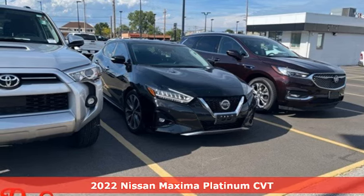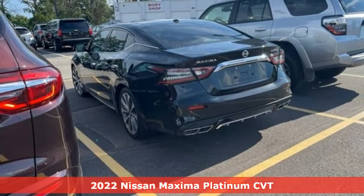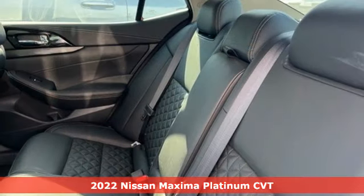Here's a 2022 Nissan Maxima. With sedan practicality and sports coupe power, this Maxima makes performance a four-door word.